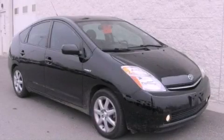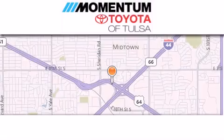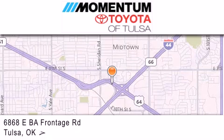Call or visit us right now and arrange your test drive today. Momentum Toyota of Tulsa is located at 6868 East BA Frontage Road in Tulsa.